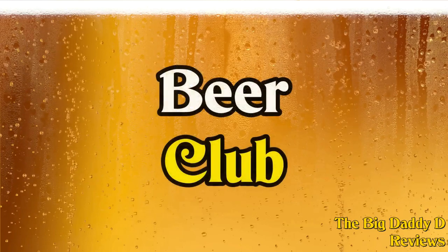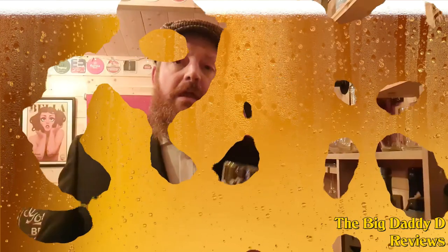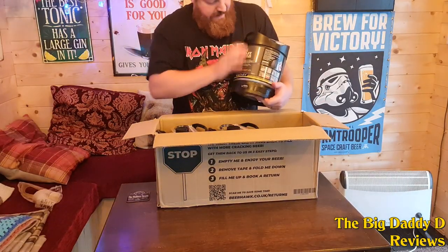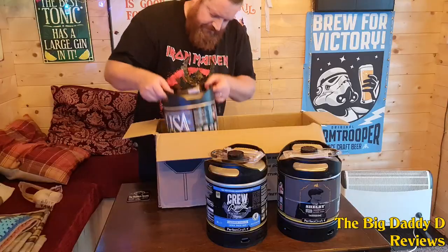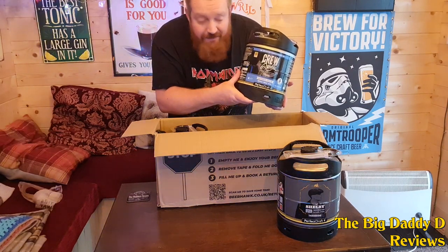By order of the Peaky Blinders — welcome to Beer Club! It's time for another episode. This time we're looking at three more kegs available on the Perfect Draft. The first one is going to be Shelby by Thornbridge — Shelby IPA, the official beer of the Peaky Blinders TV series. We'll also be looking at an Italian lager called Lisa, and answering the question: what do you do with a drunken sailor? You drink it, of course — especially if it's from Crew Republic. I've got this daft outfit on for a reason, so let's have a look.